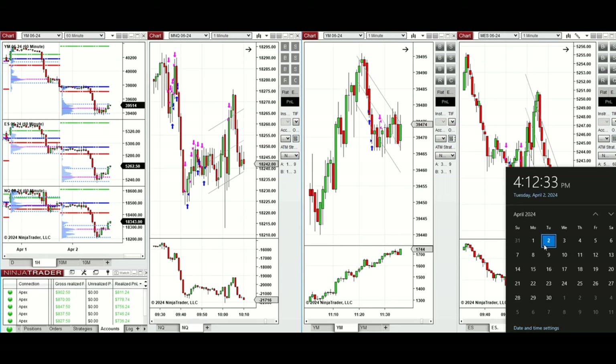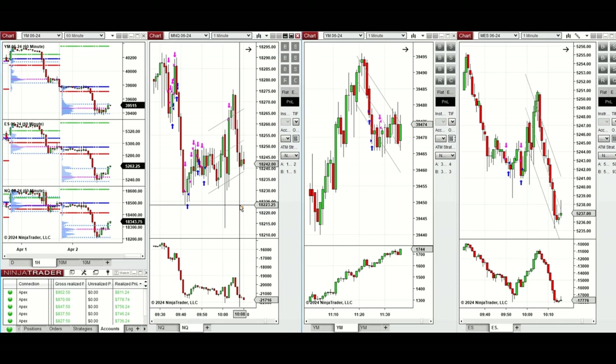Hello everyone, I'd like to share the trades I have taken today, on Tuesday, 2nd of April 2024. These trades were taken on Nasdaq, Dow Jones, and S&P 500 futures.